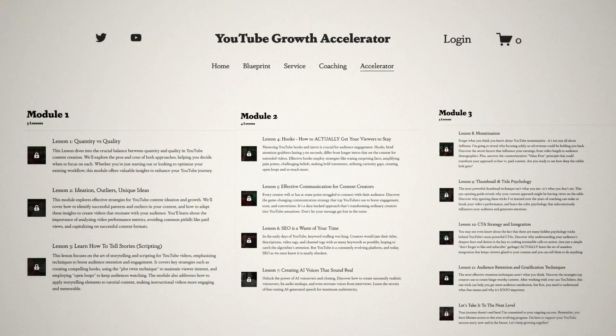The program helps you scale from $0 to $5,000 per month, build sustainable long-term YouTube businesses, and so much more. It includes everything: content strategy, audience psychology, monetization methods, and advanced thumbnail strategies that go far beyond what any AI tool can provide. The link is in the description below.